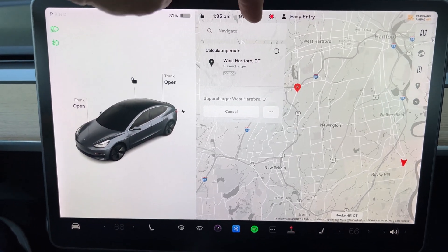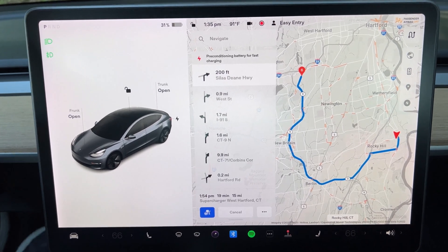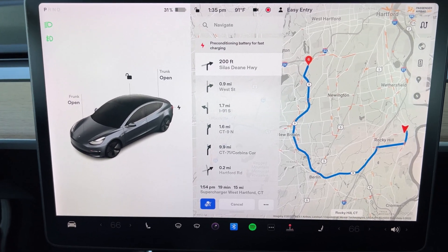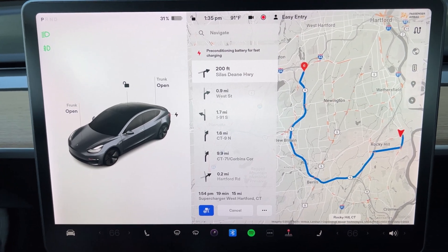And what we should see is preconditioning started. Now I'm in park — but even with the car in park, you can see it's preconditioning. It's assuming I'm leaving momentarily for the supercharger, which is a mere 19 minutes away.